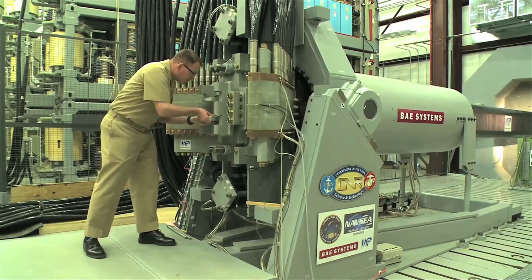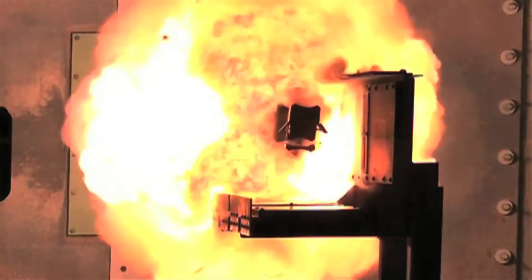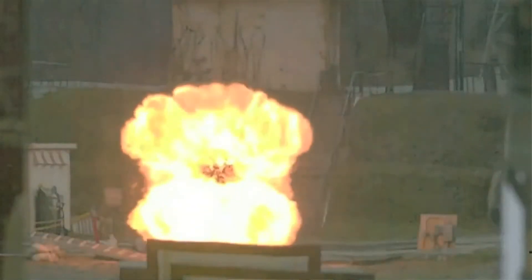The US Navy has outlined plans to deploy and test a prototype electromagnetic railgun on board a ship in 2016. On the back of this announcement, BAE Systems has released more footage of its railgun testing. We've seen the explosive launch and the projectile in flight before, but this time BAE Systems has shared the destructive power it can unleash on a target.